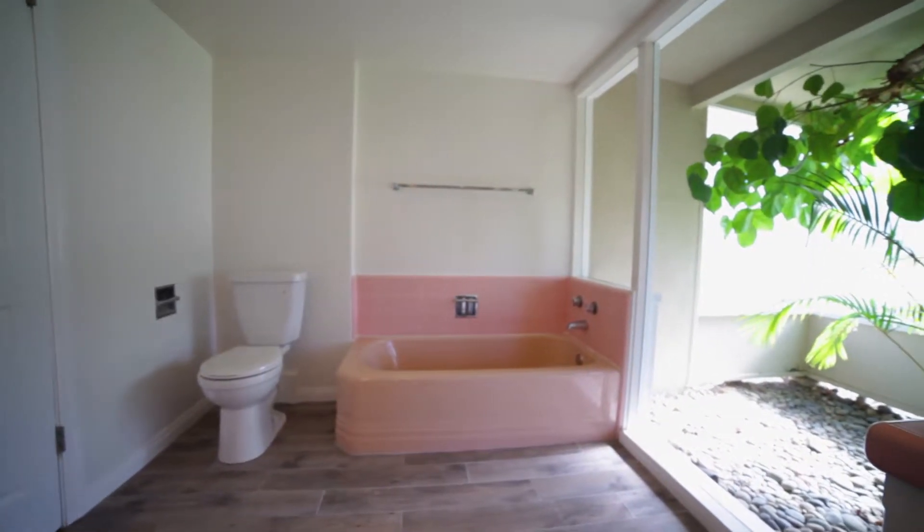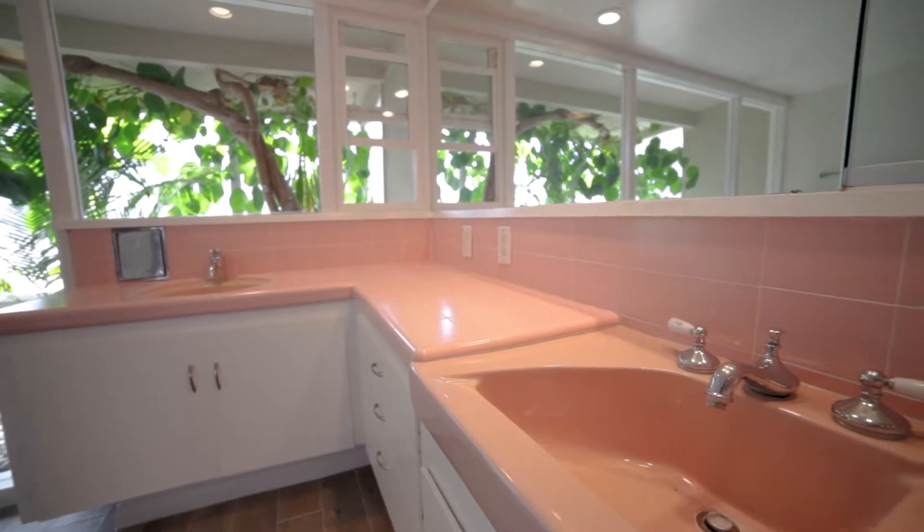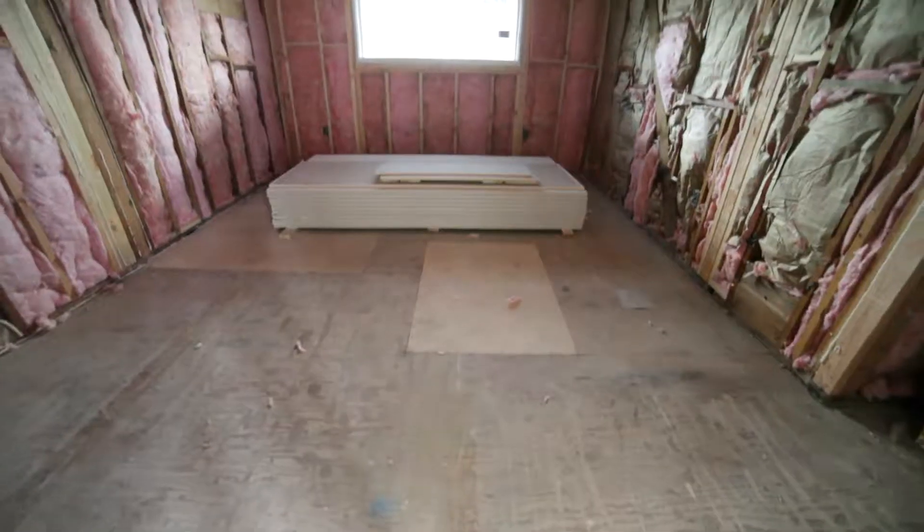Now check out these bathrooms in this house when the owners first bought it. Then moving walls and taking advice from the architect, we get this.